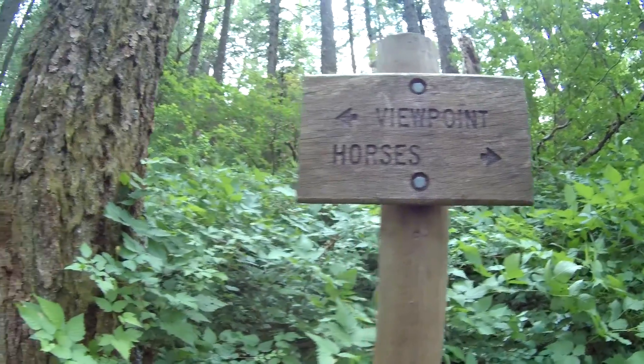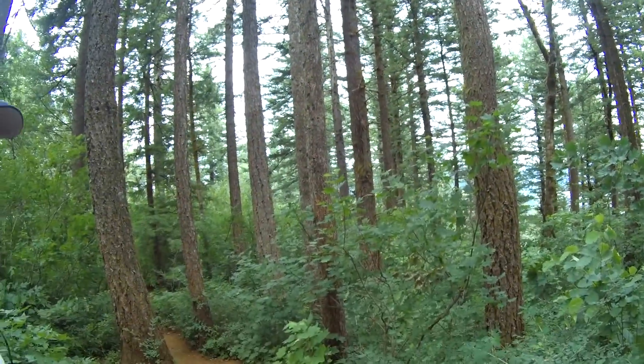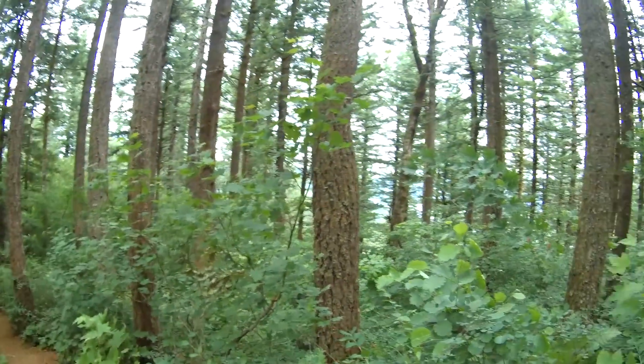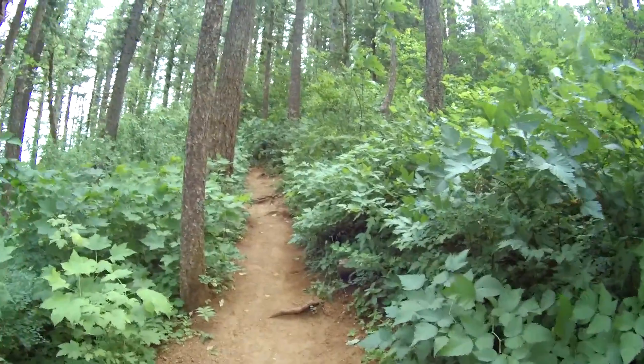We're getting close to the viewpoint, looks like just around the corner here. This is a really good hike. I personally like to keep myself in good shape and this is a great hike to get some exercise — it's not too tough but it's a steady incline, and the nice thing is it's downhill on the way back. Sally, what do you think of this trip so far? We're just about up to the first viewpoint. It's definitely a hike of elevation but I like it because I like to work out so I'm enjoying it.